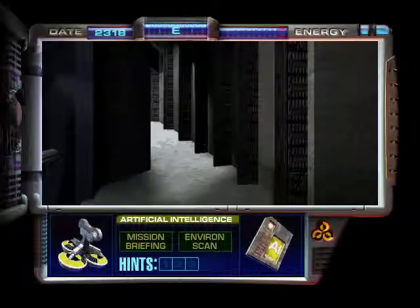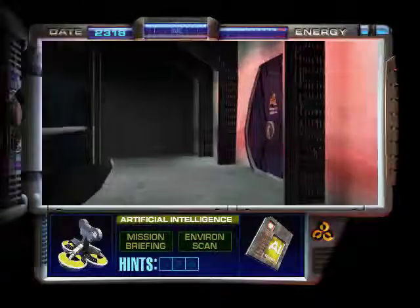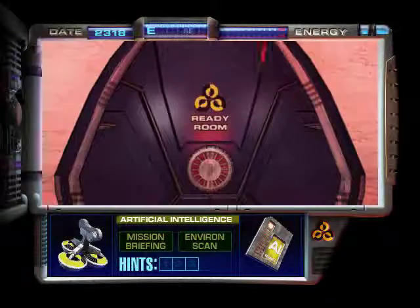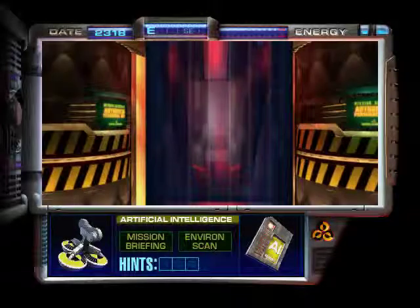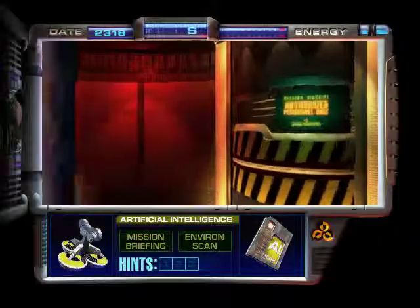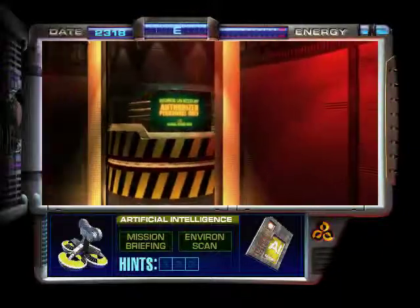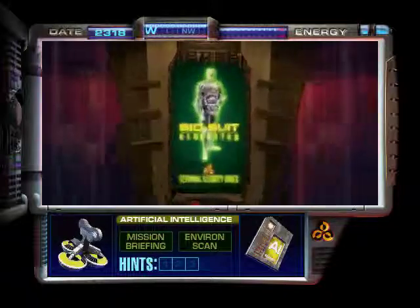Hold on a moment. Let's go towards the ready room and change history back to the way it's supposed to be. Screw what the Commissioner says. I'm saving the world! At least, I think I am.